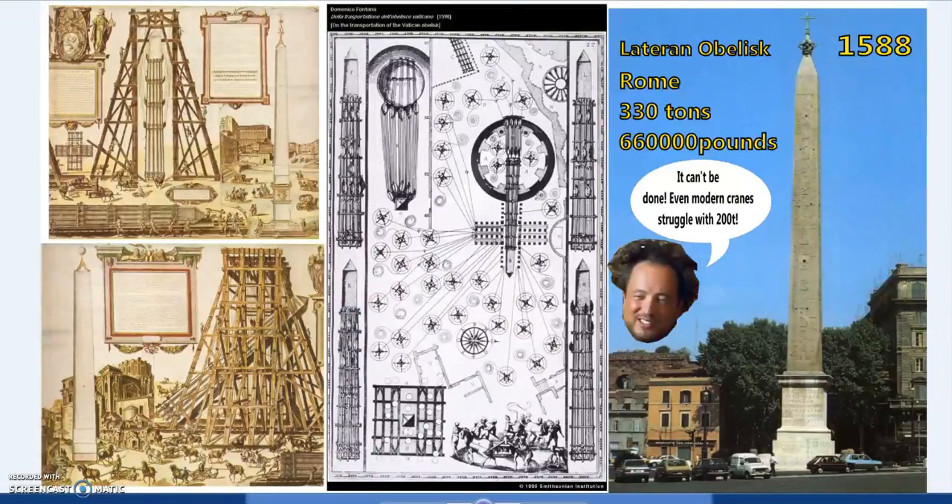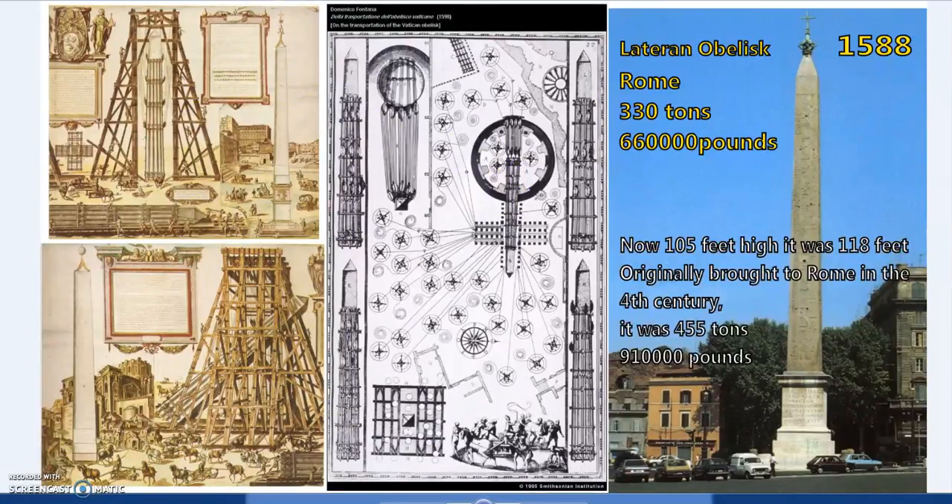This goes back to 1588 — the Lateran Obelisk. I keep seeing people say it's 200 tons or less; I don't know whether they can't Google or whether they're reducing the figure to support their narrative of lost high technology, because this basically debunks it. The whole argument rests on the claim that you can't lift these stones without modern lifting equipment — absolute nonsense. This is how it was done in 1588, using a reconstruction of older technology. It now stands 105 feet; originally it was closer to 218 feet when brought to Rome in the fourth century.